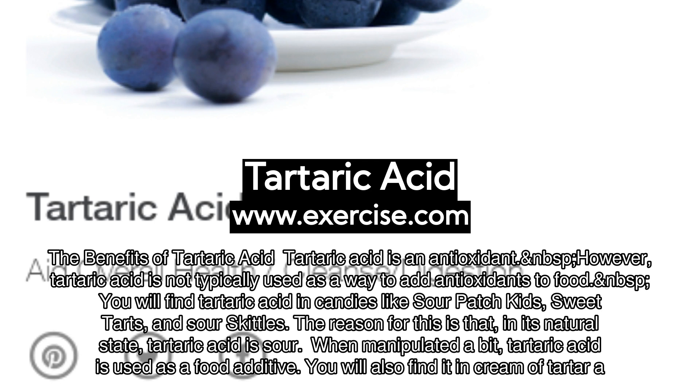You will find tartaric acid in candies like Sour Patch Kids, Sweet Tarts, and Sour Skittles.